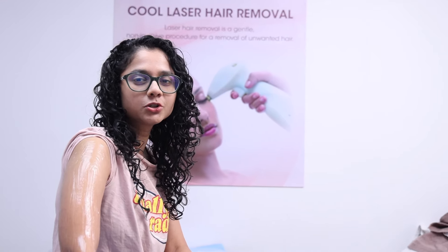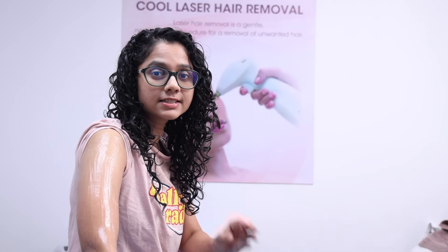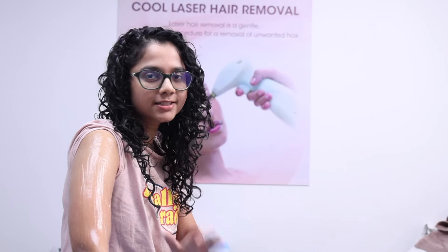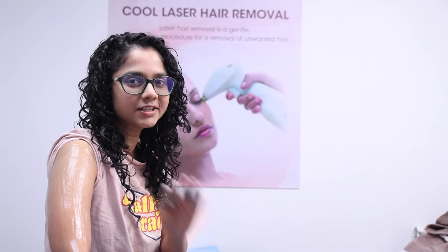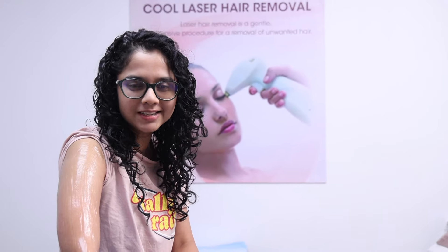So in the next step, we are going to move on to the cool laser hair removal. The unique thing about this laser is that it is a really cooling sensation applied on your body. There's no heat, there's no prickly sensation. It's very, very comfortable for whoever is experiencing it. This is my second sitting, so I already know it's not going to be uncomfortable or painful for me. So let's see how the procedure goes on from now.